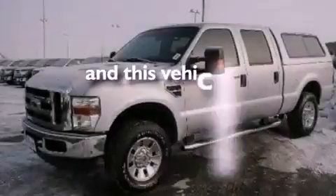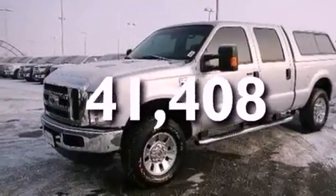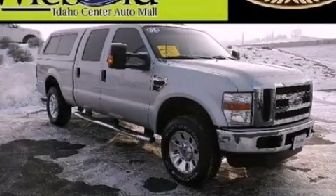This vehicle has less than 42,000 miles. Call now to find out how you can own this breathtaking vehicle.